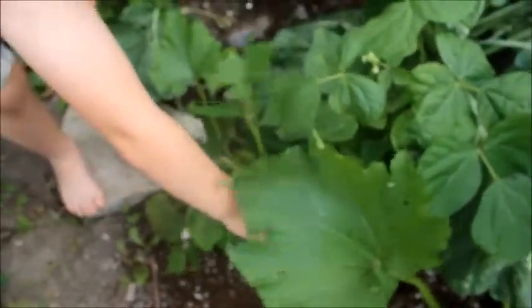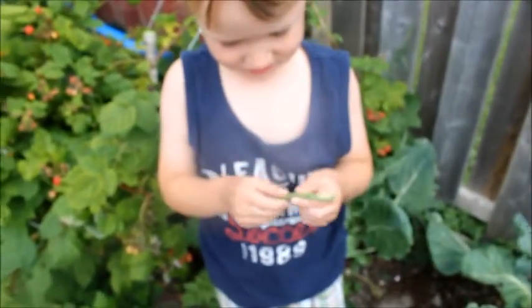There are a few beans in there. You want to pick it, Oscar? Alright, give it a try. Yum.